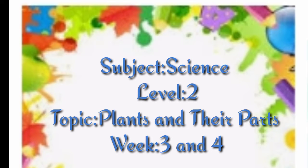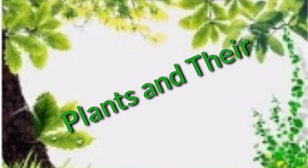Good morning everyone. I hope that you all are fit, fine and safe at your homes. Our today's topic is plants and their parts.